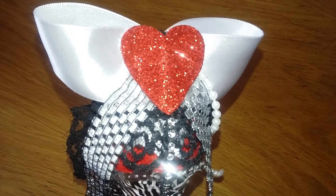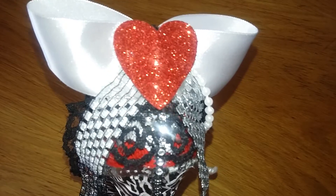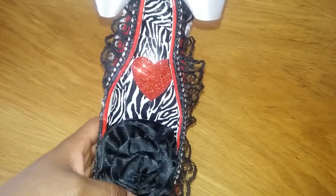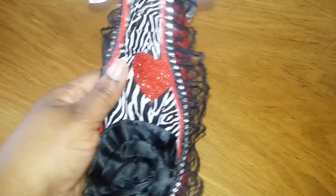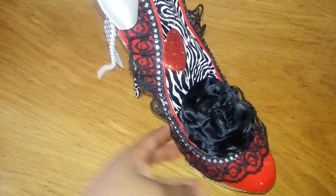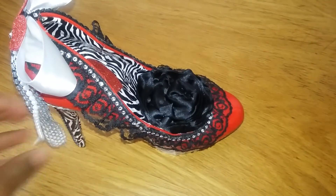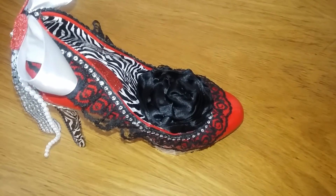I had these left over from Valentine's Day, so instead of that big old flower in the back I stuck that there in the middle. I also did the inside with duct tape and it stays on — that duct tape from the dollar store is very sticky!